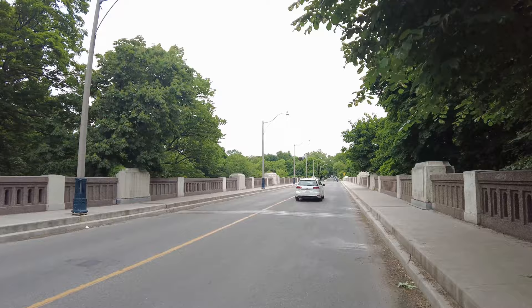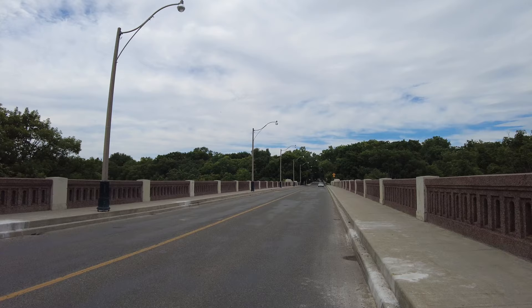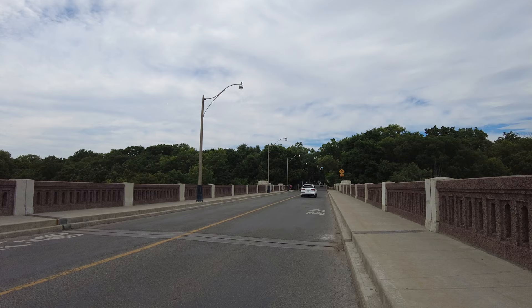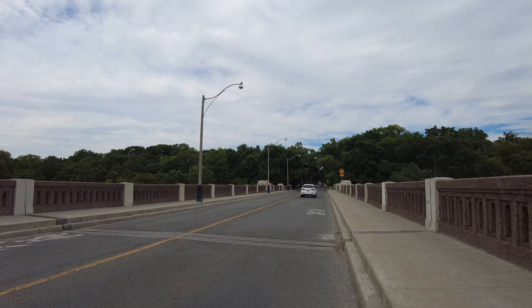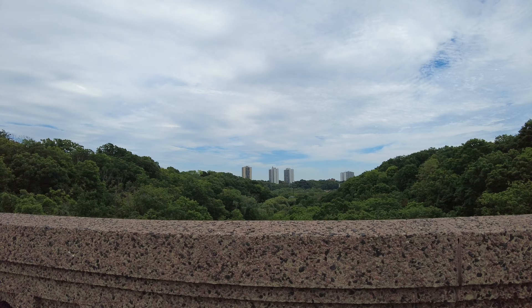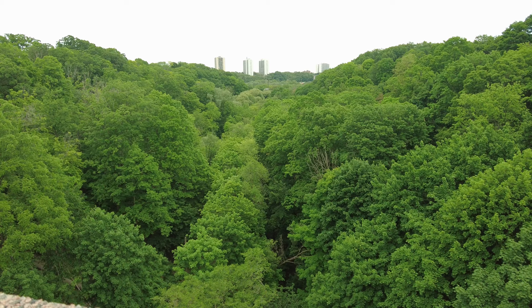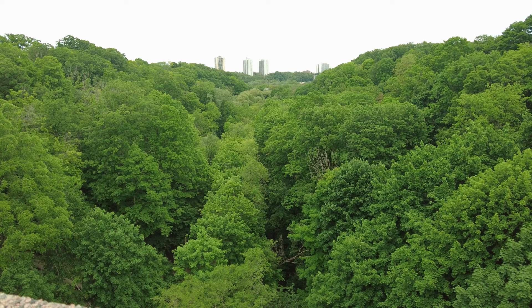Soon after this I'll be making my way up to the old Governor's Bridge, or Governor's Road Bridge. I'm kind of curious if there's much of a view from here. I don't really want to leave my scooter on the road — it's a pretty big leap to get up here, but there's a look into the ravine.